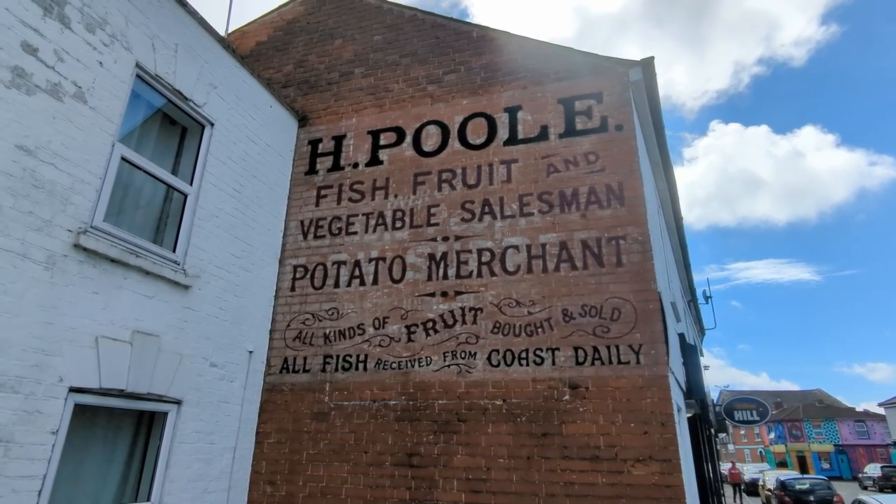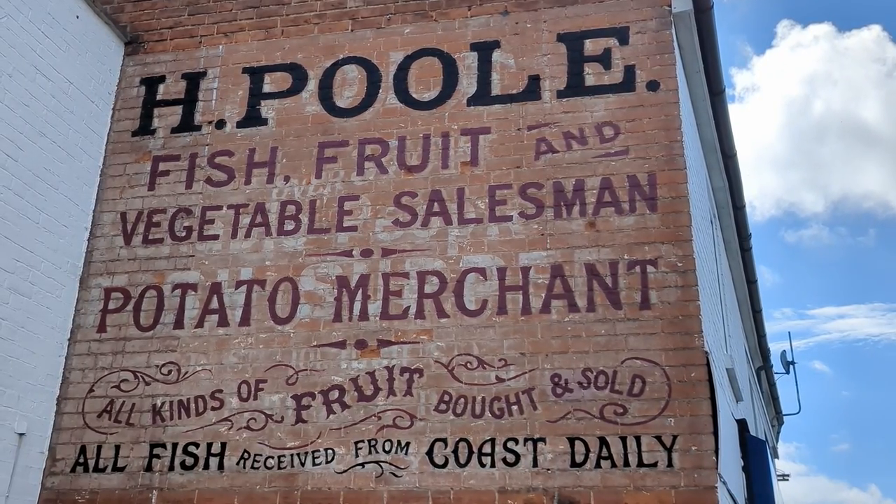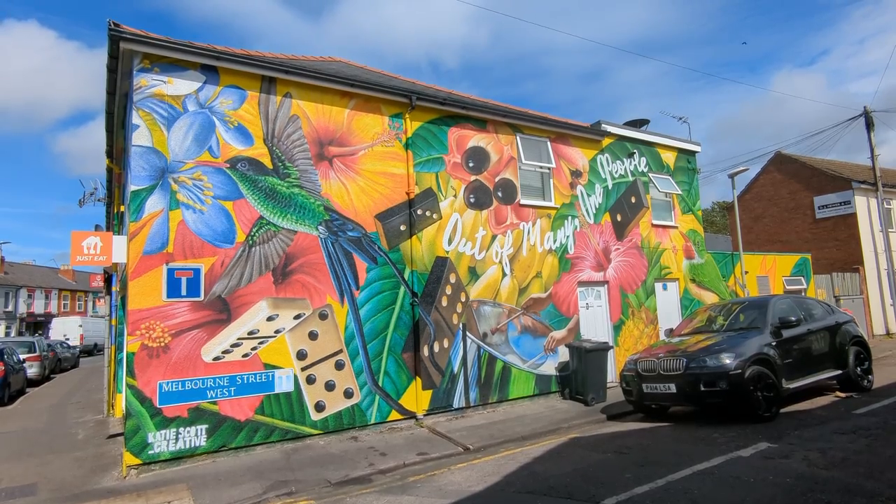Here's another ghost sign from 1905, restored by local sign writer Mark Cunningham. You can still faintly see the original behind. And last but definitely not least...